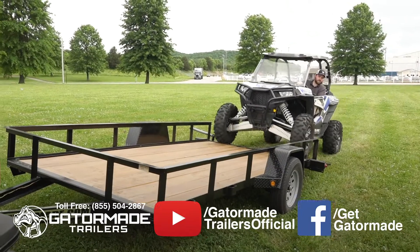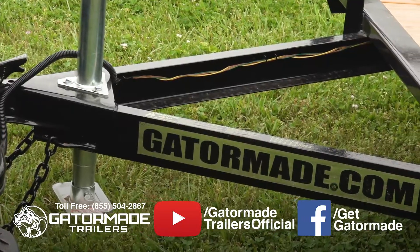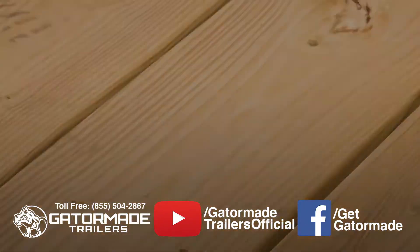In this video, we will review some of the key advantages of this Gaiter-Maid big muscle trailer. This trailer features a heavy-duty 4-inch C-channel tongue, a 2-inch coupler, a heavy-duty 2,000-pound bolted-down jack, and pressure-treated wood flooring.